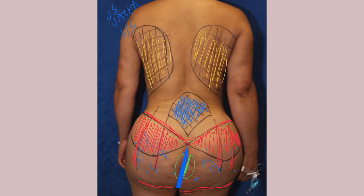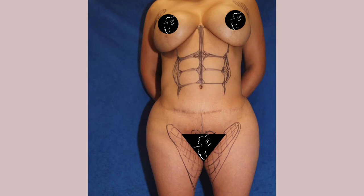Then I'll flip her over to the front side. On the front, she has silicone in the inner thigh region. I'll use a combination of silicone suction with a special cannula to remove the silicone, as well as liposuction to address the excess fat on the inner thigh and really slim that area down.